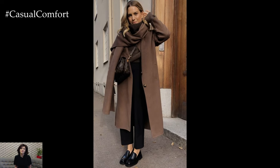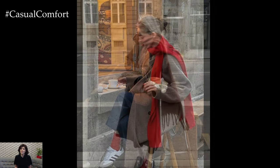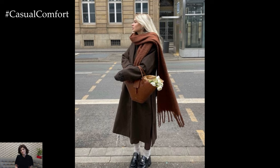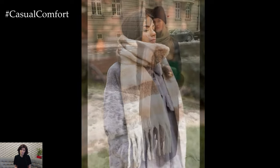Last but definitely not least, we have the classic long coat and scarf combo. There's something so effortlessly chic about a long coat draped over your shoulders with a cozy scarf wrapped around your neck. Opt for a long coat in a timeless pattern like plaid or a solid color such as camel or navy. Pair it with a soft, oversized scarf in a contrasting color to add some visual interest to your outfit.